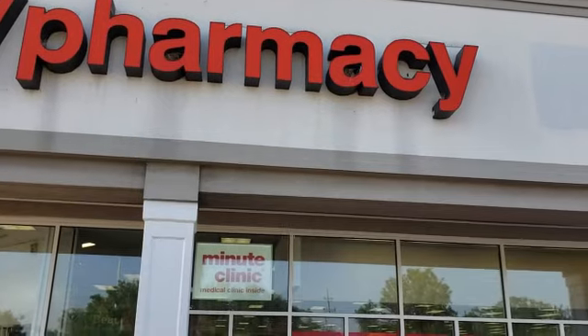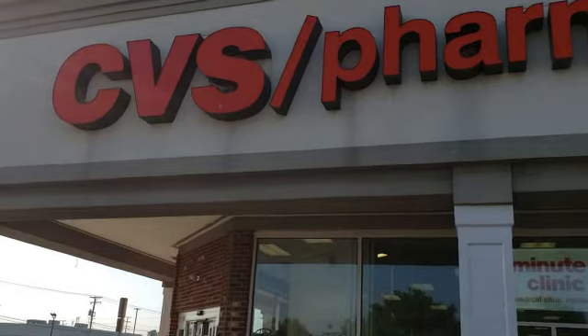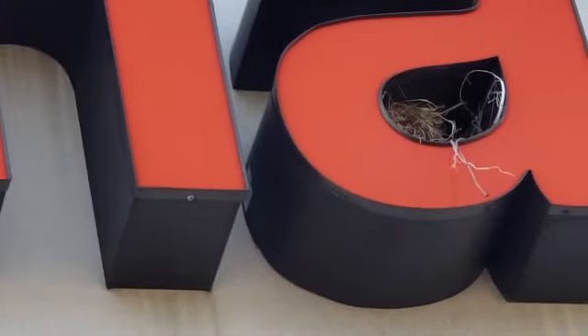Oh look what we have! We have the babies! There are the babies! And there's the mama — and we have another nest right up there.